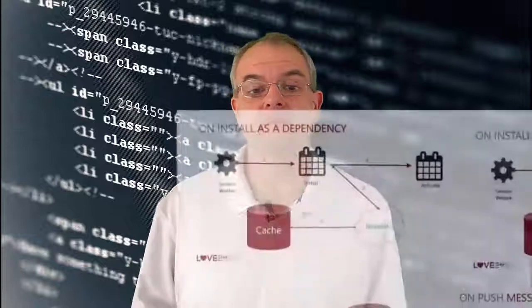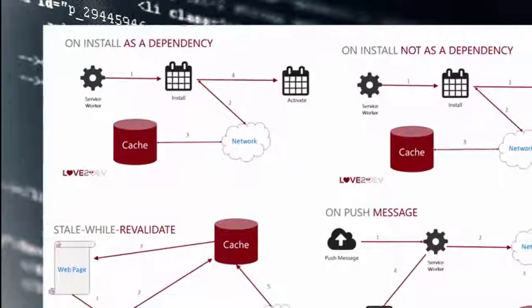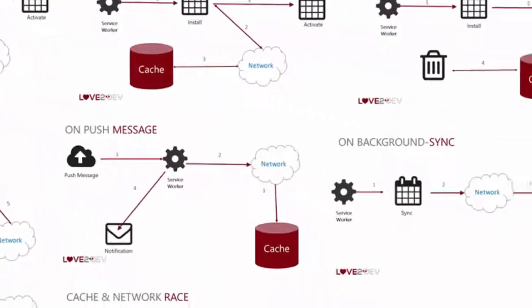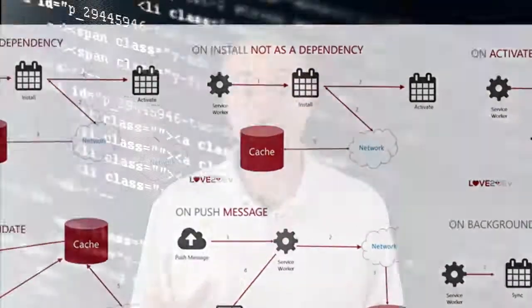Because service worker caching is flexible, many caching patterns and options are available. There are 15 core caching patterns related to service worker caching. They range from bypassing the cache altogether through racing the network and the cache against each other. You can also pre-cache files so your site can load instantly, delighting your customer.